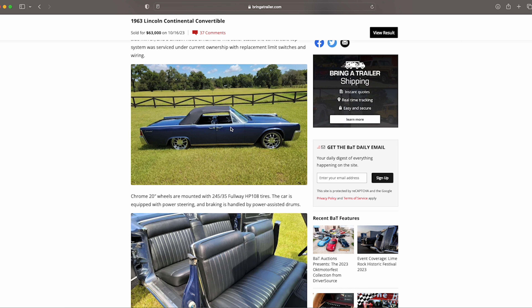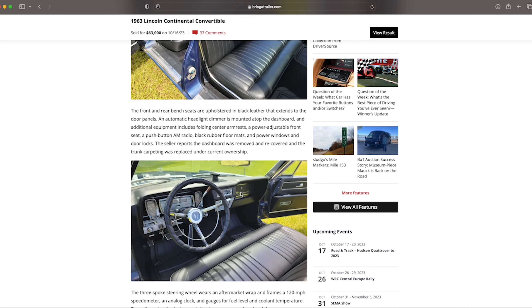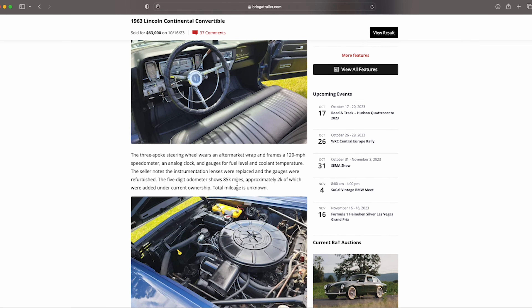The top was serviced under the current ownership — they replaced some of the limit switches and wiring. It has the black interior, which I think looks really, really nice. It has 20-inch wheels, which can obviously be changed if it's not to your liking. From an aesthetic perspective, pretty much everything is right in line with what you'd expect. The steering wheel is not a factory wrap — you could easily have it redone. The floor mats are obviously not correct either, but that's getting pretty picky.